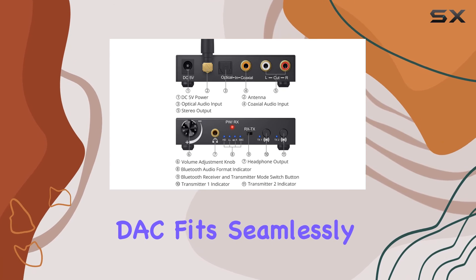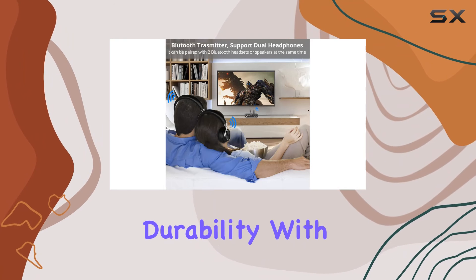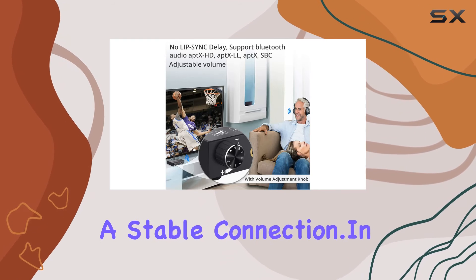This versatile DAC fits seamlessly into your entertainment setup. It's worth noting the maximum supply voltage of 5 volts, and the product's durability with an upper temperature rating of 55 degrees Celsius. The coaxial mounting type ensures a stable connection.